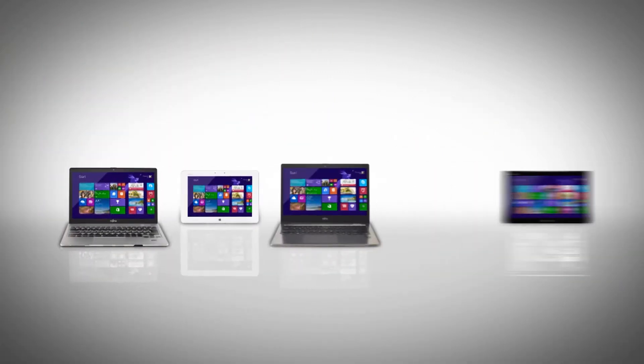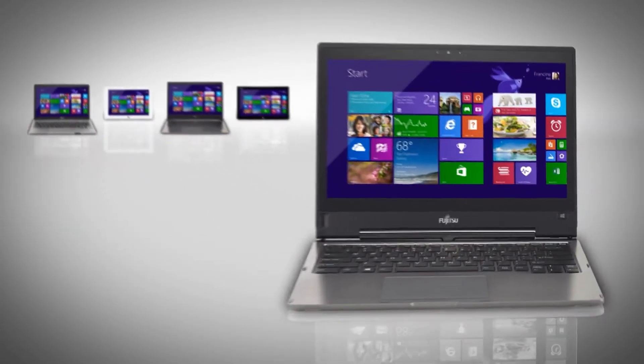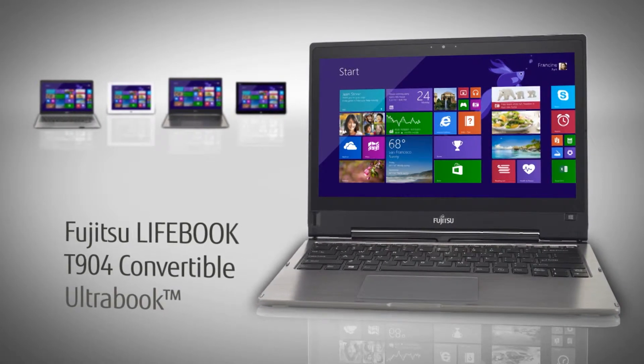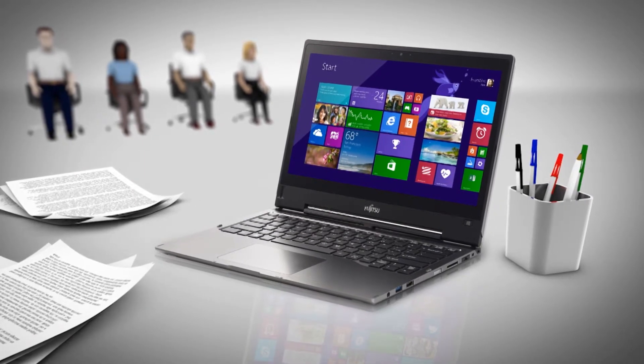Meet the Touchables, Fujitsu's range of touch devices. This is the slim and professional Ms. Dynamic. Always enthusiastic, Ms. Dynamic is full of great ideas.